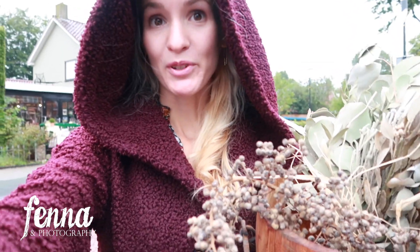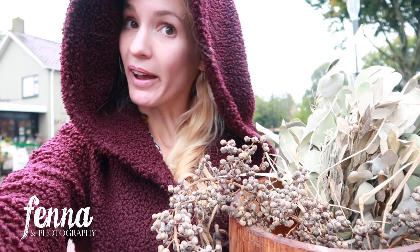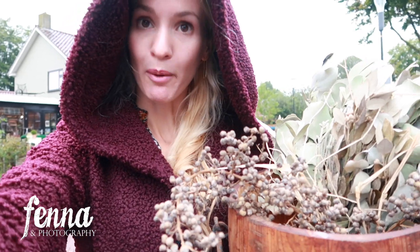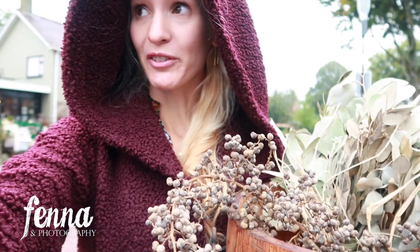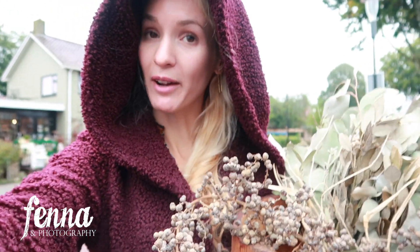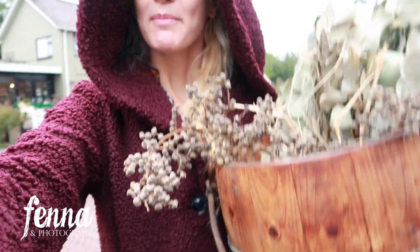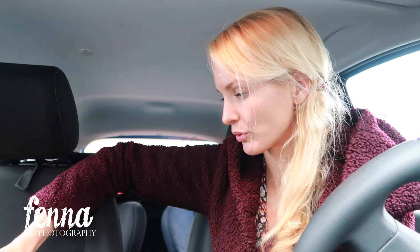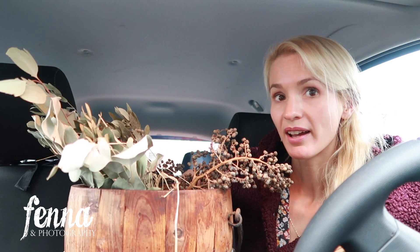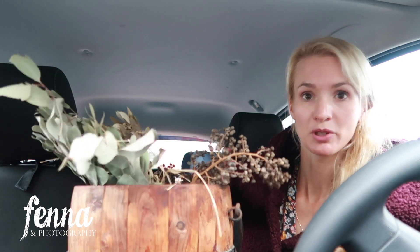They're very active on Facebook - almost every day they post photos of new items in the store, and you can even respond. They have an auction where you can buy something from Facebook and pick it up within a week. This is a beautiful wooden bucket I'm going to use for newborn photography. And of course the dried eucalyptus and berries I'll use to decorate my decor.